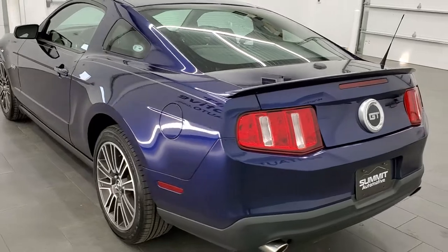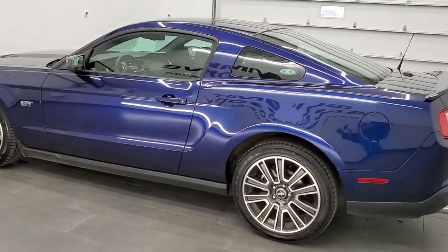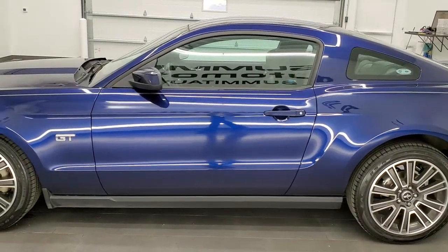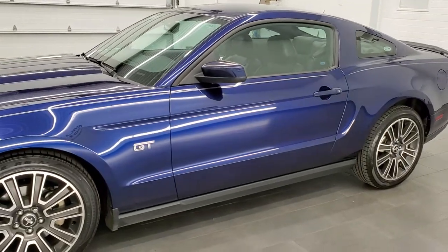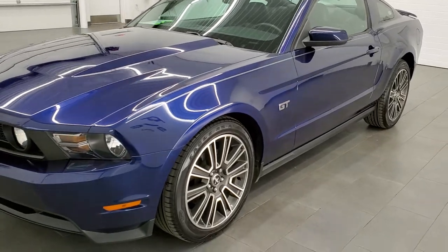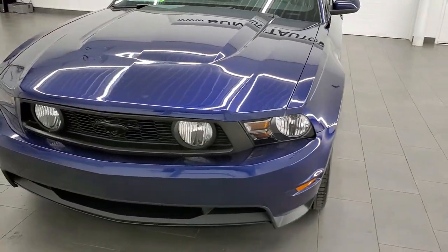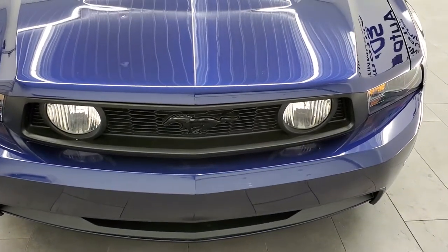This 2010 Ford Mustang has the 4.6 liter V8 motor, pumps out 315 horsepower. This was the last year that you could get the 4.6 in the Mustang. This car has been fully safetied and inspected by our service shop, has a fresh oil and filter change. All the fluids have been checked and topped off and this car is 100% ready to go.